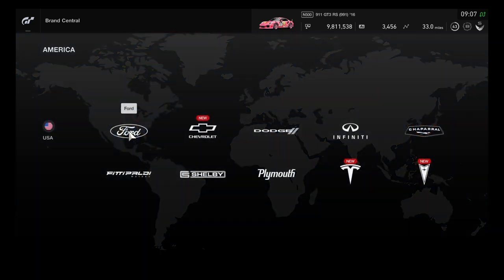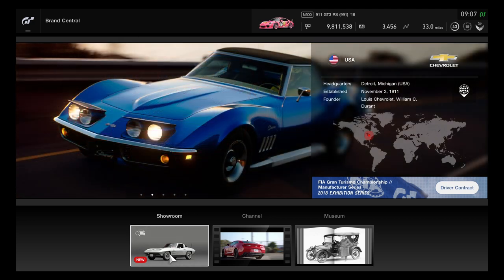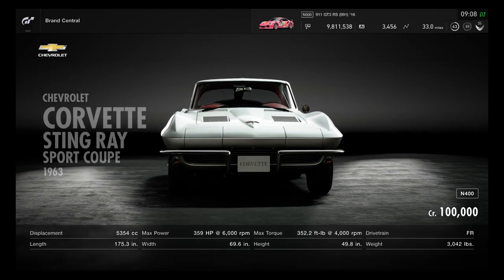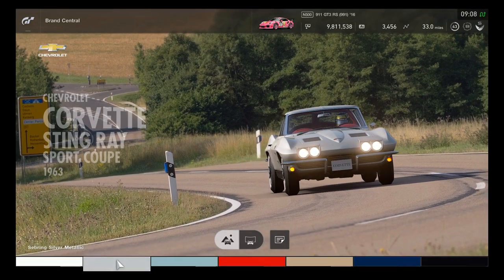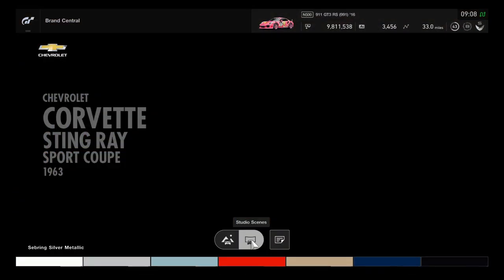Three American cars have been added: Tesla, Pontiac, and the C2 Corvette. It's the perfect time to go buy the C2 Corvette — now with fully premium detail in the game. Originally in the first five Gran Turismo games it was a standard car, but in GT6 it became premium. It costs 100,000 credits and has only seven colors.